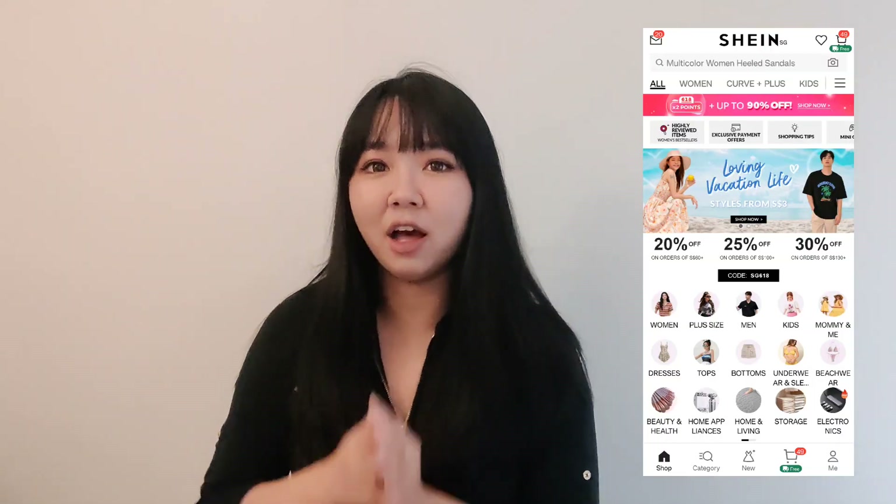Hello everyone, welcome back to my channel! Today I'm going to show a fashion haul that I ordered from the SHEIN website. I'm going to share my honest first impressions, and there will be some fashion styling with my own pieces. Here are the clothes I ordered — they're already here, so let's see them together for the first time.